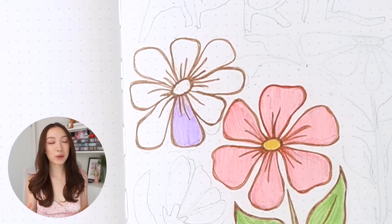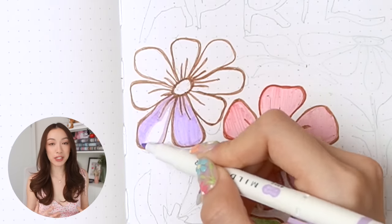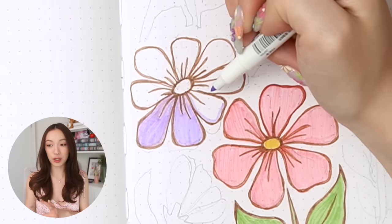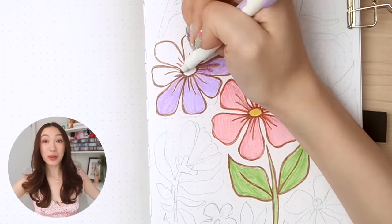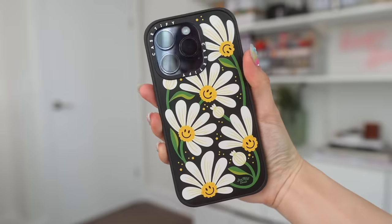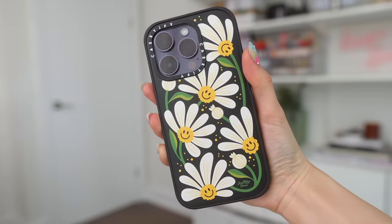I love this narrative over the past years of me just matching my entire life to whatever bullet journal theme I'm doing that month — my outfit, my hair, my nails, my phone case. Speaking of which, this month's theme was actually inspired by a new phone case I got recently from Casetify. This one right here — the 90s Daisy Impact MagSafe compatible phone case.